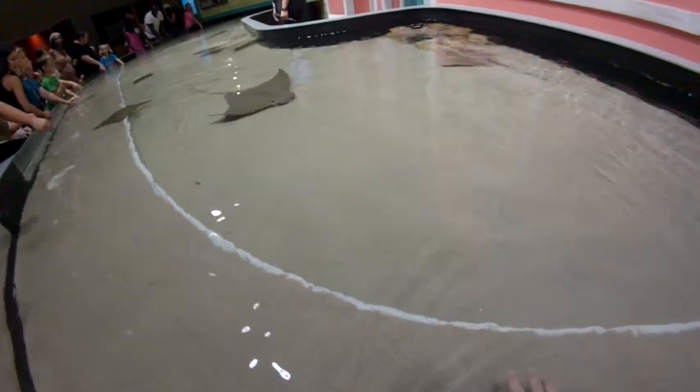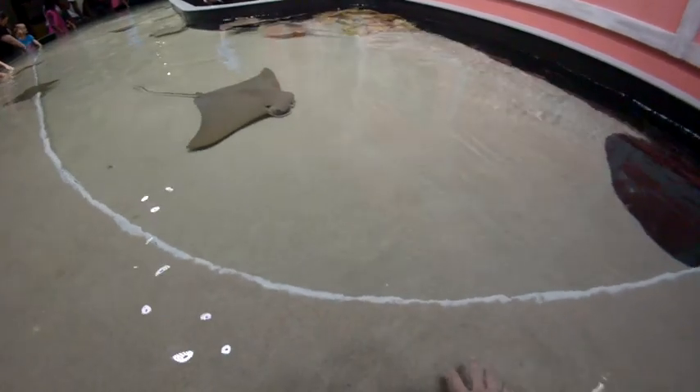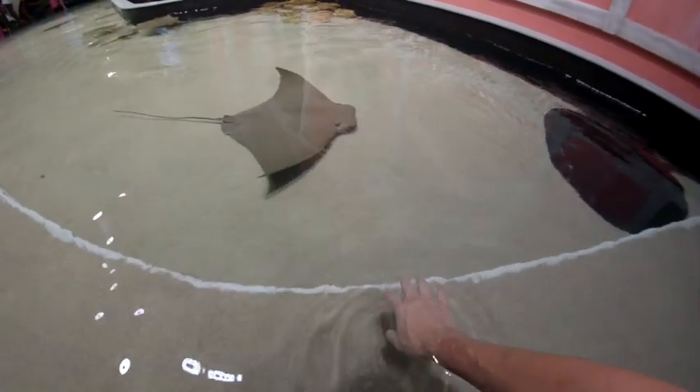Here comes one of the big ones. Maybe he'll let me pet him.